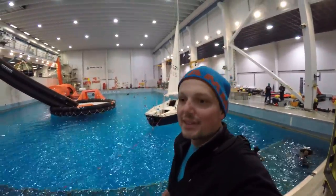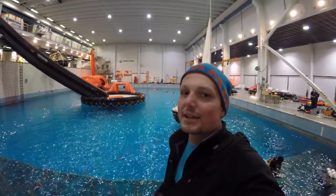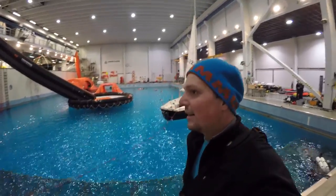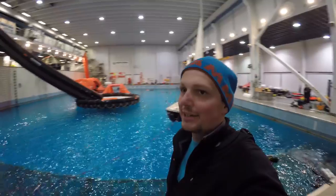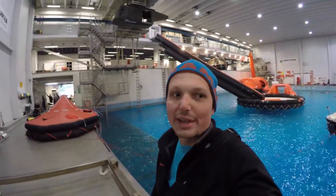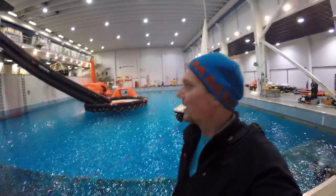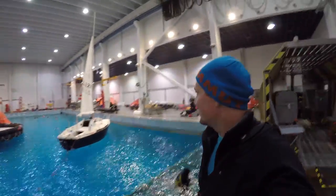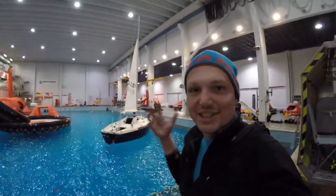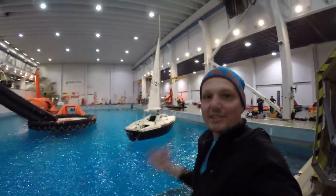I don't know if I can do it this time, but I would love to come here during their exercises and take some pictures. It would be great to document it with a video camera and photo gear. Everybody's just enjoying it — it's like a fun sea rescue.